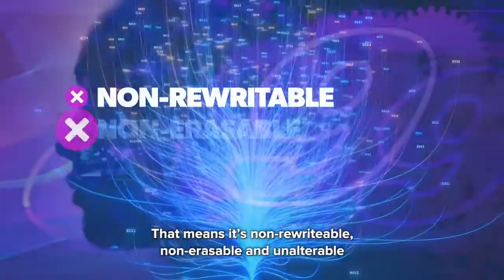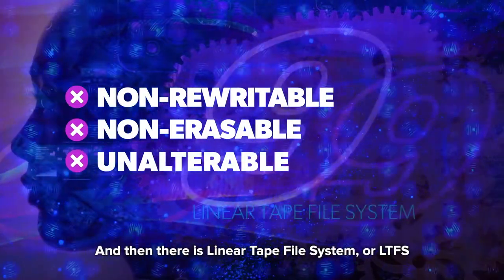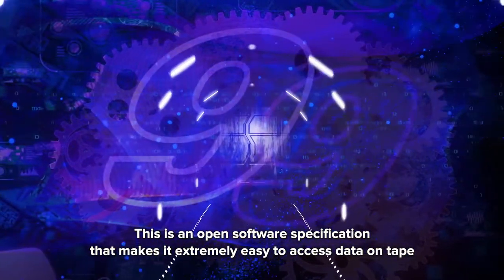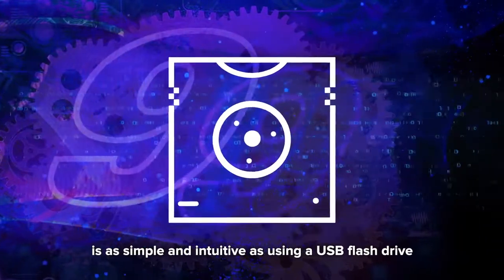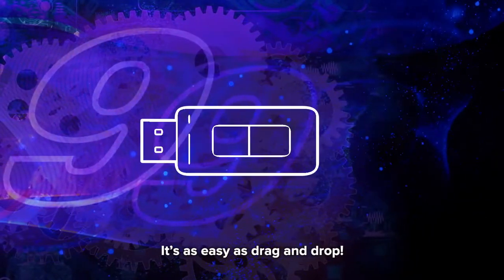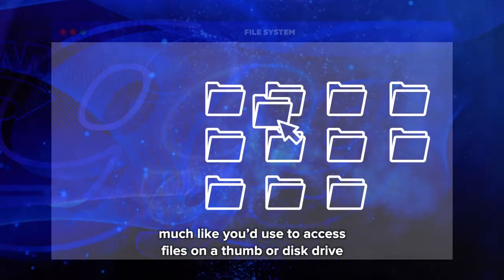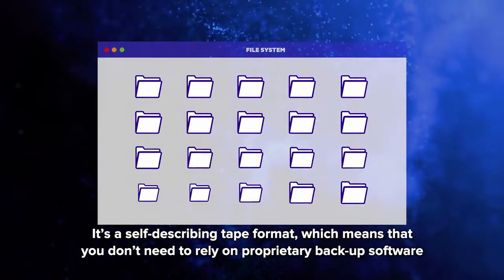That means it's non-rewritable, non-erasable, and unalterable. And then there is Linear Tape File System, or LTFS. This is an open software specification that makes it extremely easy to access data on tape. With LTFS, accessing data stored on an LTO Ultrium tape cartridge is as simple and intuitive as using a USB flash drive — it's as easy as drag and drop. LTFS defines the organization of data on the tape into a directory structure, much like you'd use to access files on a thumb or disk drive.